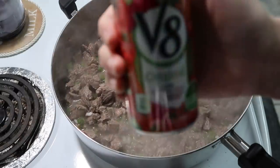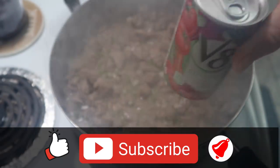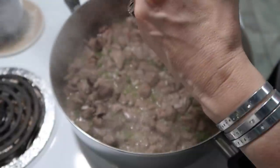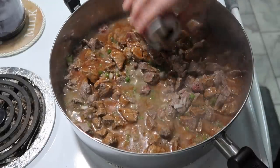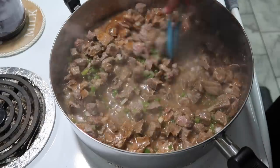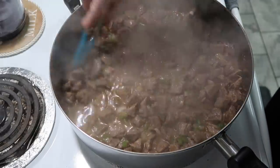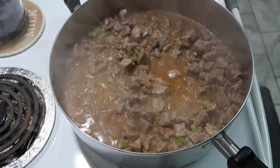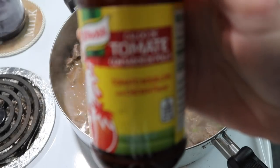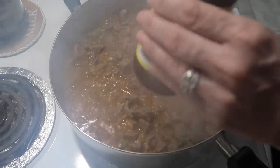The next thing I'll add is V8 — I buy them in the cans a lot of the time instead of the bottle because it takes a lot longer to use the bottle up. Sometimes I'll add two cans. I think what I'm going to do is also use some of my tomato bouillon — it's the Knorr brand. I'll start out with probably one teaspoon of this.